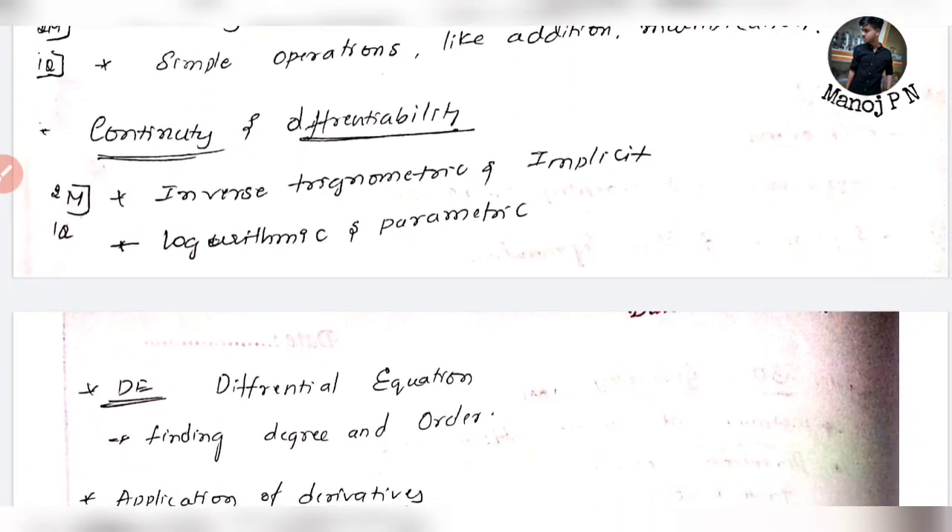Inverse Trigonometric Functions — Continuity and Differentiability. Inverse Trigonometric and Logarithms are very important topics to cover.